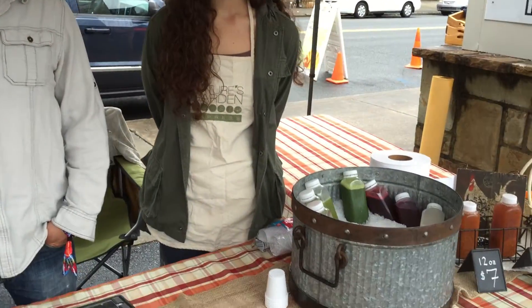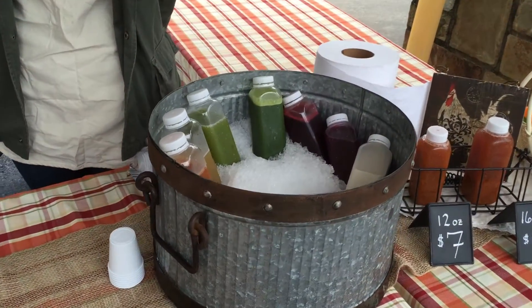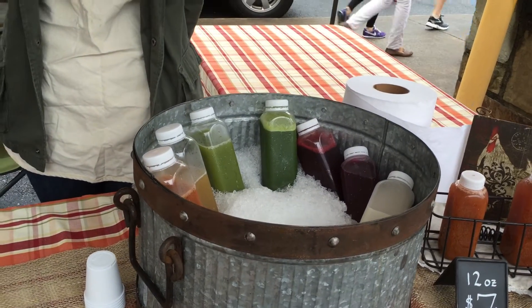Yeah, so we're Nature's Garden Express. We're a home delivery service of organic goods and we just launched our new cold press line. All the juices are cold pressed and organic, and Sarah can tell you a little bit more about each of the flavors.